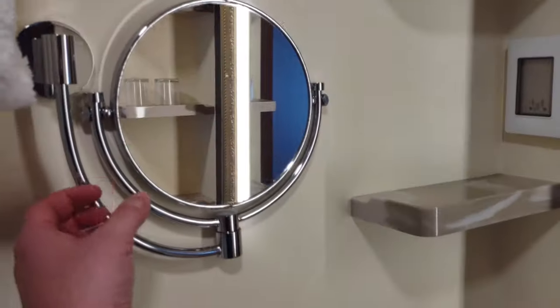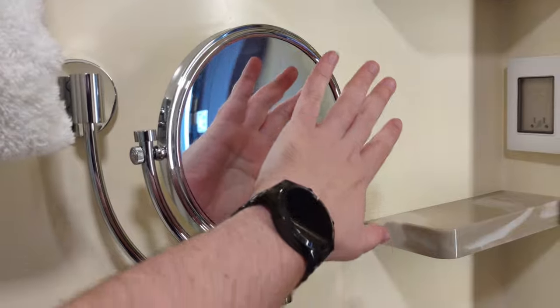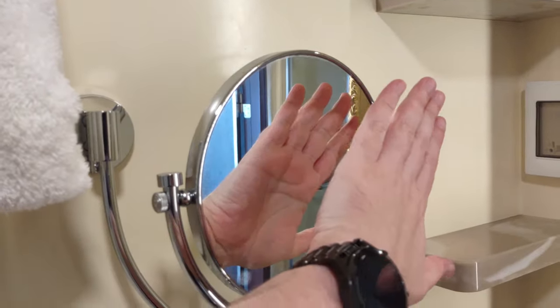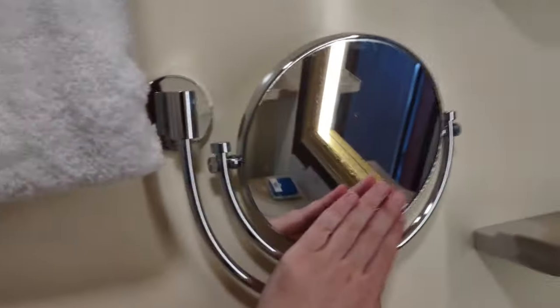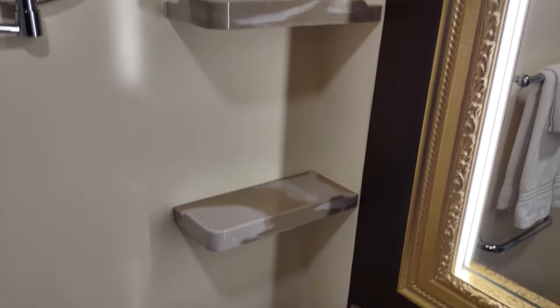We have a mirror here that has two sides — one is a regular zoom and the other is an extreme close-up. And we've got some shelves that look a little different from what you're used to on a Carnival vessel.